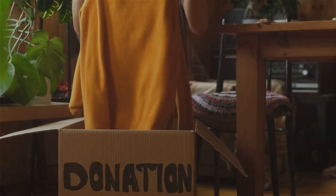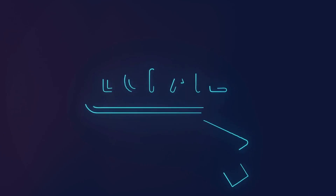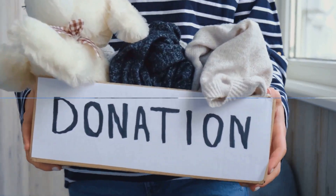Take a leaf out of the Brand Aid Project's book. Think creatively. Use products as tools for change. And remember, every product tells a story. Make sure it's a story worth telling.